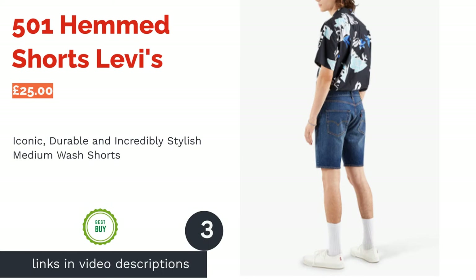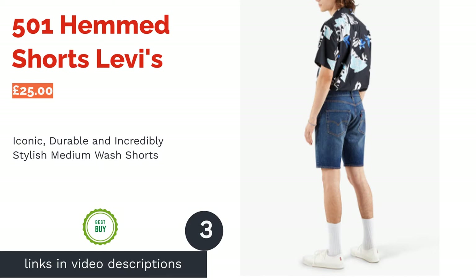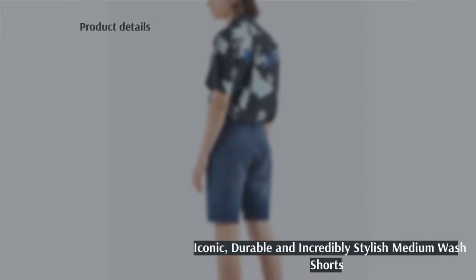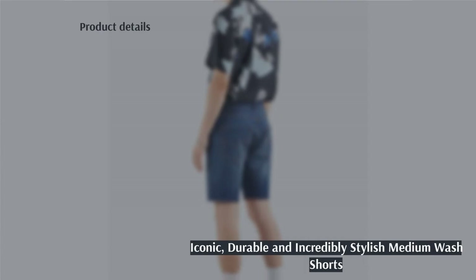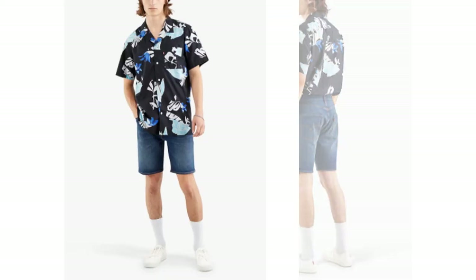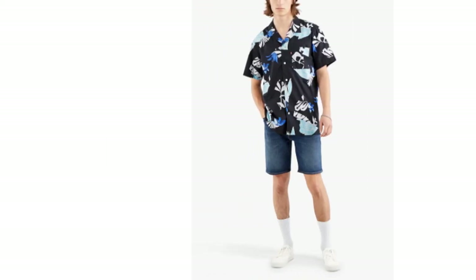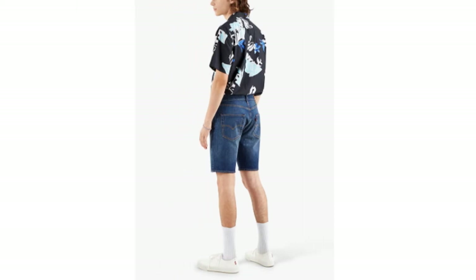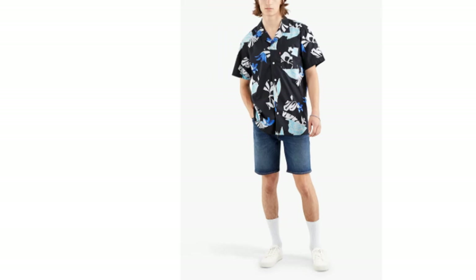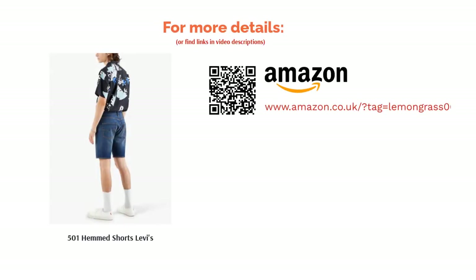The next product is the 501 Hemmed Shorts from Levi's. You didn't think we'd write a denim article without including the masters of jeans themselves, did you? While Levi's has a whole range of different shorts available, we've opted for the 501 originals for a very simple reason — they're iconic. While many companies try to replicate their durability and comfort, few manage to. We've gone for a brilliant medium blue wash, as it's probably the most popular option, but there are both lighter and darker washes available too.